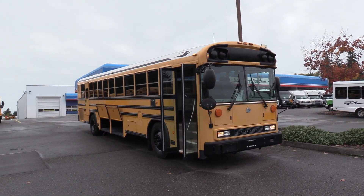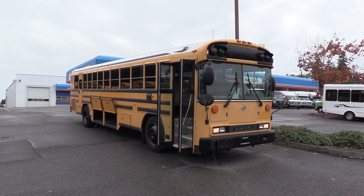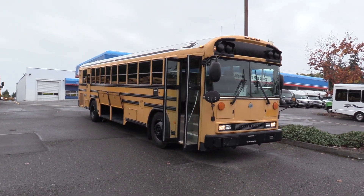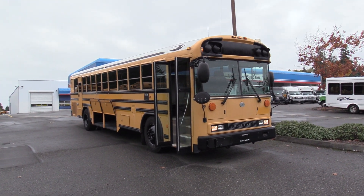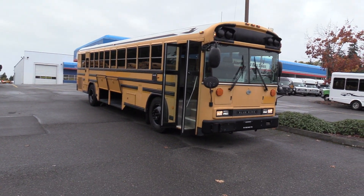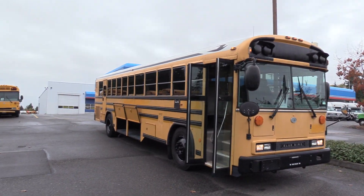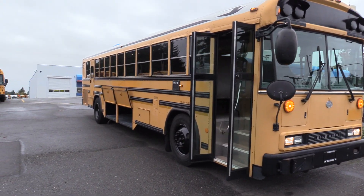Good afternoon everyone, my name is Jack and I'm with Northwest Bus Sales. Today I'm going to be showing you a 2010 Bluebird All-American. This is a 75 passenger school bus. From the time that I'm making this video, we have four matching units available. Powered by the Cummins ISC 8.3 liter, paired with the Allison 3000 PTS. Let's check it out.